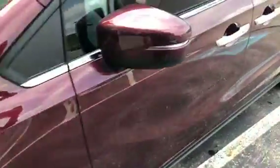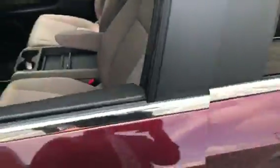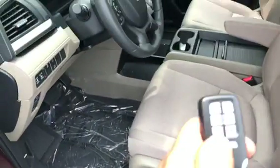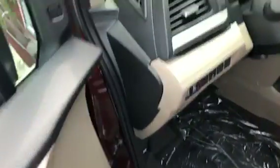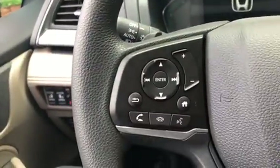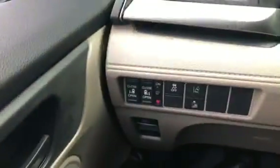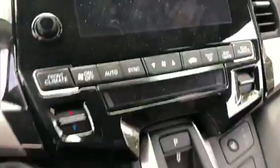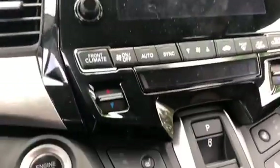Nice alloy wheels. This car has cloth seats with a power seat, remote starter. Right here you have cruise control, picking up phone calls, dropping phone calls, and volume control. Your traction control is there.